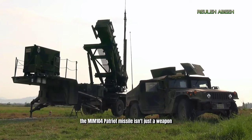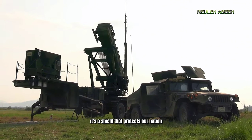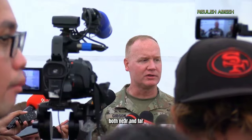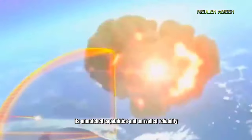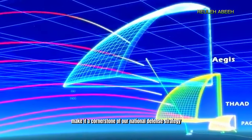The MIM-104 Patriot missile isn't just a weapon — it's a shield that protects our nation and our allies from threats both near and far. Its unmatched capabilities and unrivaled reliability make it a cornerstone of our national defense strategy.